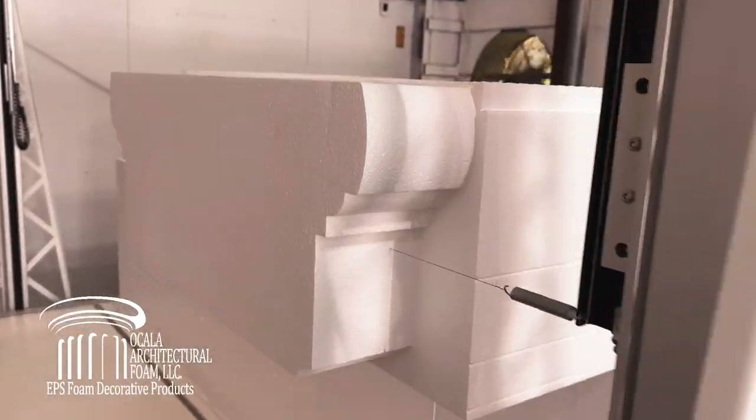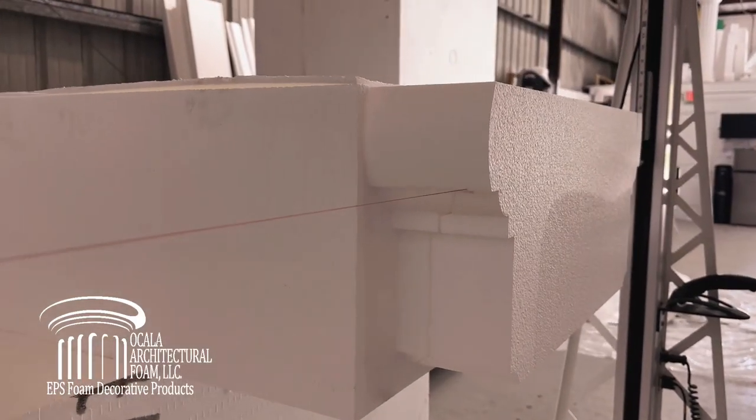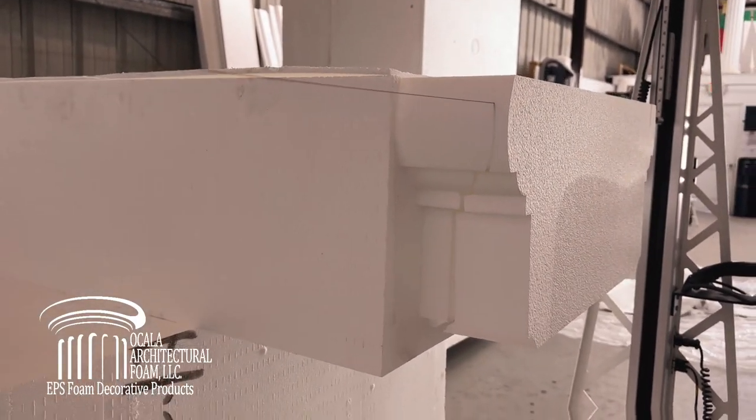Our column caps are constructed from high-density styrofoam, guaranteeing strength and stability without adding unnecessary weight to your columns.